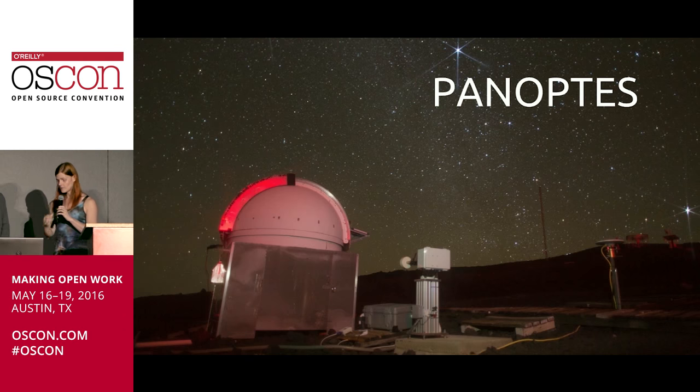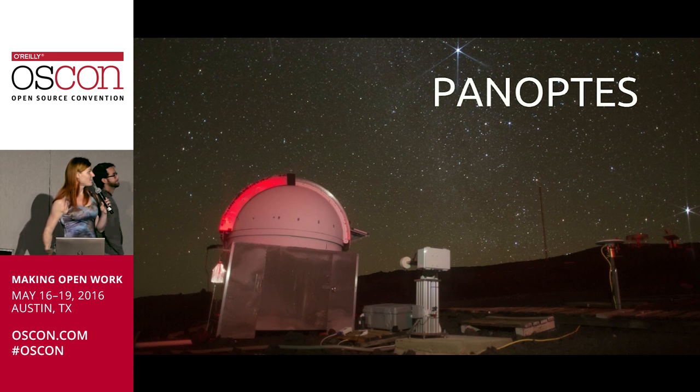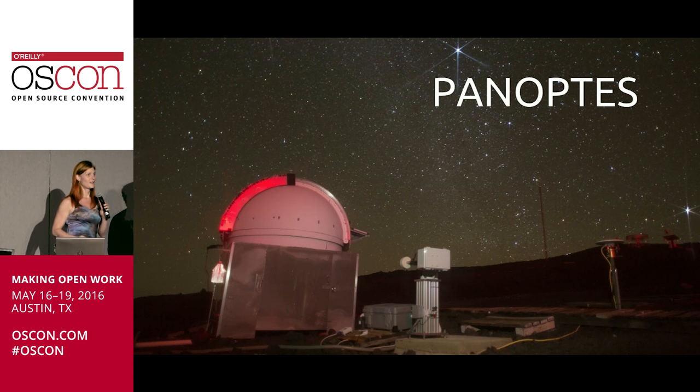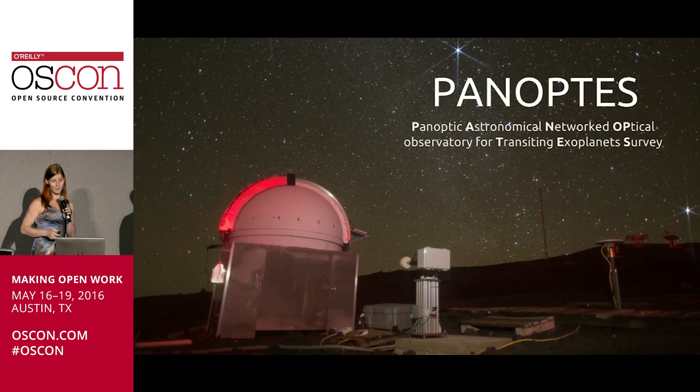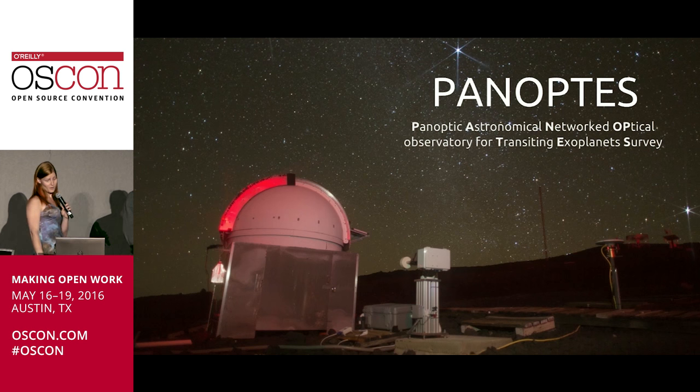I guess we might as well get going and start with the very first thing: Panoptes. Does anybody know what it stands for? We barely know ourselves. It stands for the Panoptic Astronomical Networked Optical Observatory for Translating Exoplanets Survey, which, oddly enough, does not have a letter for the word 'observatory,' which is probably one of the most important words in the title, but that's okay.